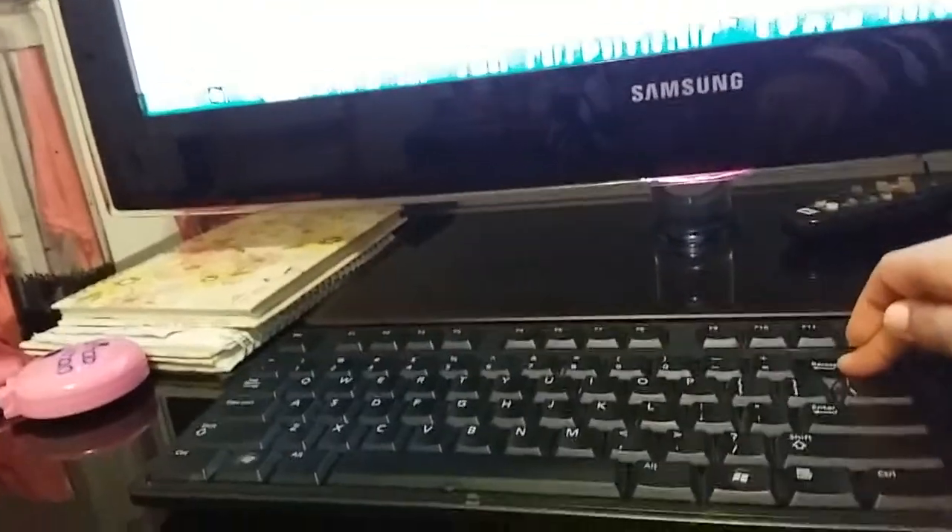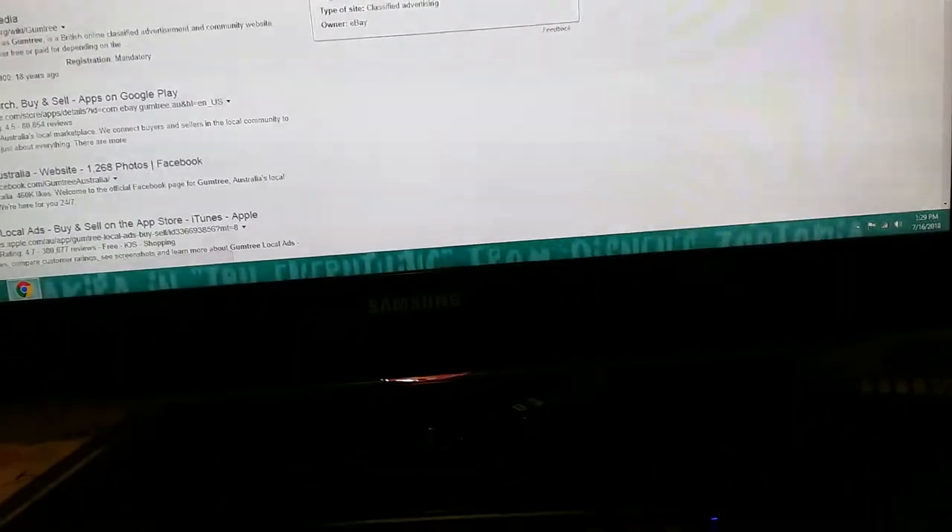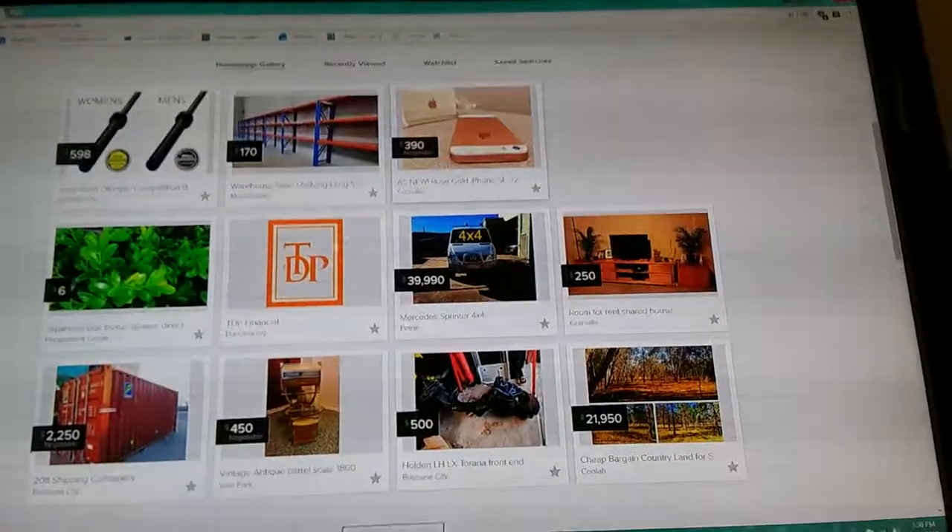Now I'm going to show you Gum Tree. Gum Tree is not only a pet store — it's also for home decor and all sorts of stuff. This is Gum Tree, and this is actually where I got my rabbits from! It has lots of stuff — new phones and all that. Let's search for rabbits.